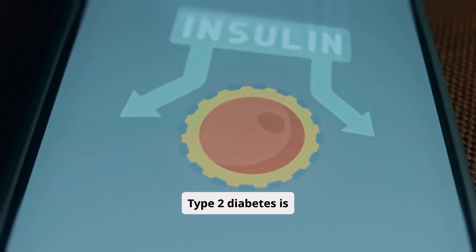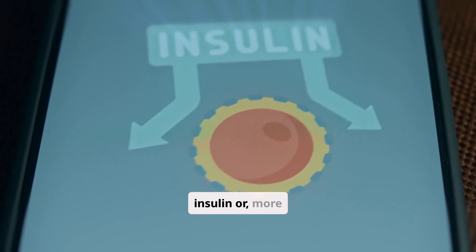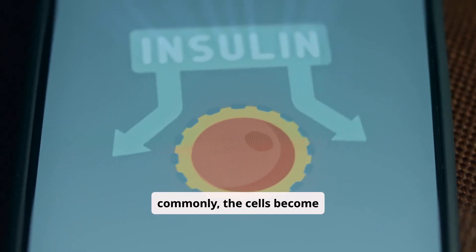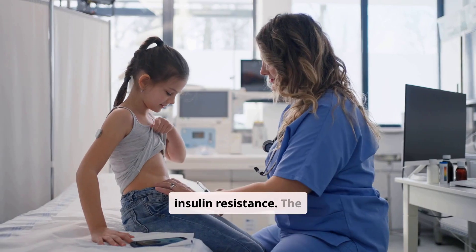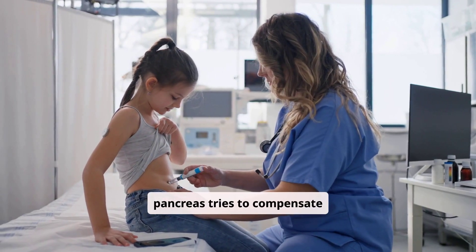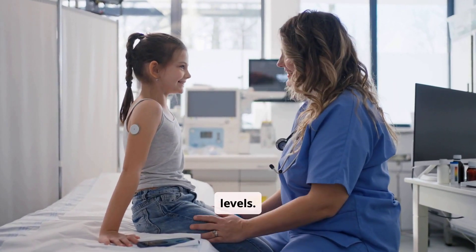Type 2 diabetes is different. Here, the body either doesn't produce enough insulin, or more commonly, the cells become resistant to insulin's effects. This is known as insulin resistance. The pancreas tries to compensate by producing more insulin, but eventually it can't keep up, leading to high blood sugar levels.